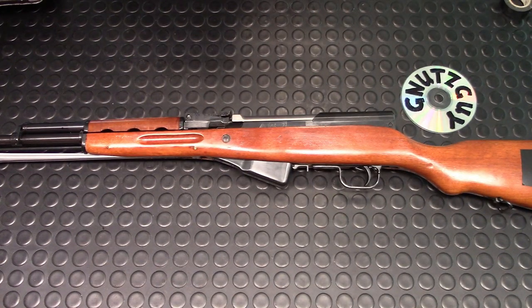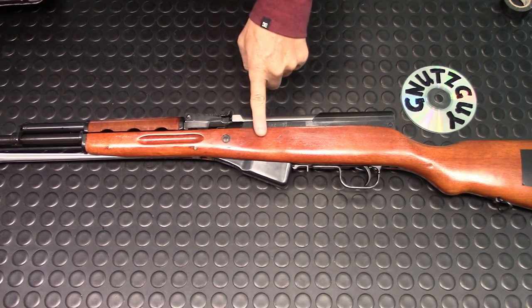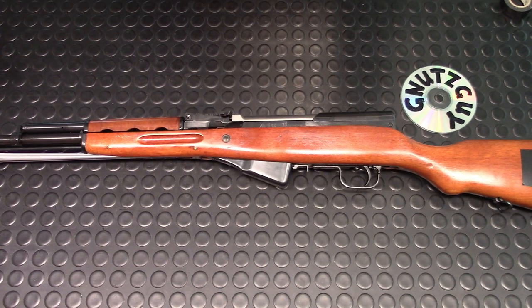Hi, welcome to my channel. My last video is about the new shipment of Chinese SKS to Canada, and in that video I left off showing you several pictures of a single SKS. Today I'm going to show you a real one from that shipment.